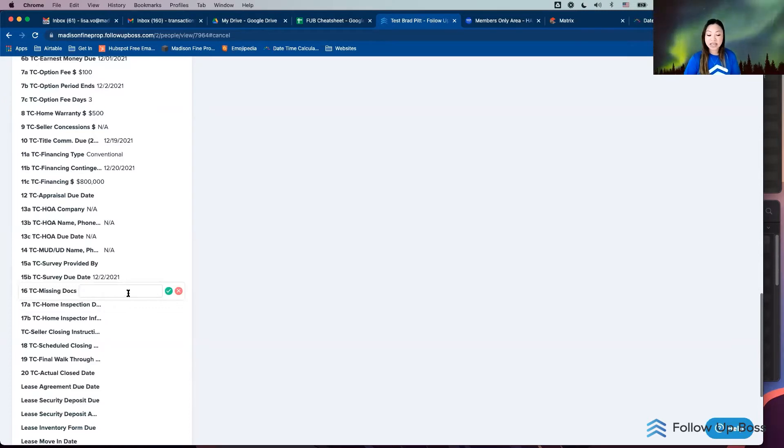My favorite field is 'missing docs' because that's the number one thing transaction coordinators are hunting down. I'll go through my compliance and see what I'm missing — like a seller's disclosure — and put that in there. I'll just do a long list of what's missing, like a home inspection report, and it saves right in here.